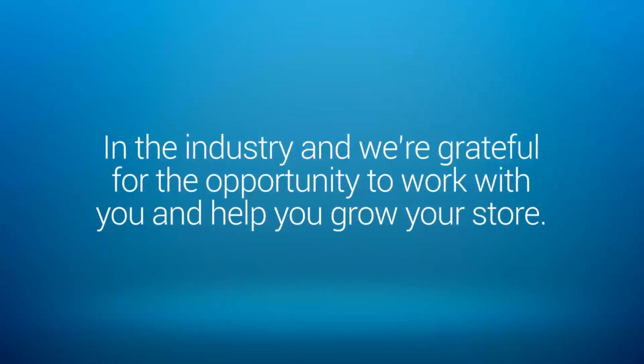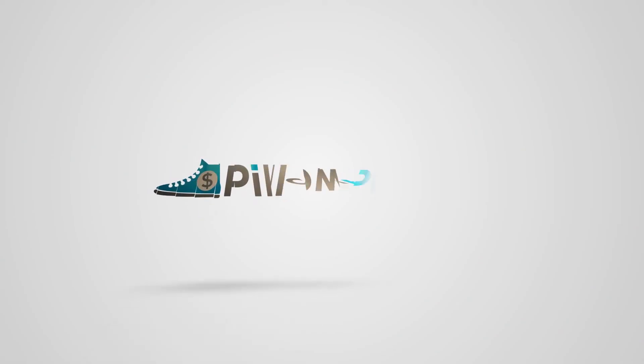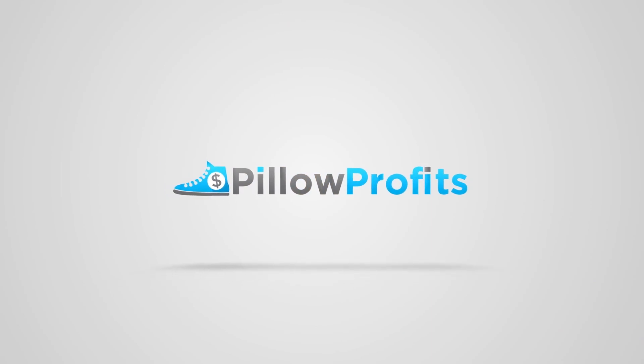If you have any questions about the Express Line Builder, please check the FAQ or contact our support at support@pillowprofits.com.